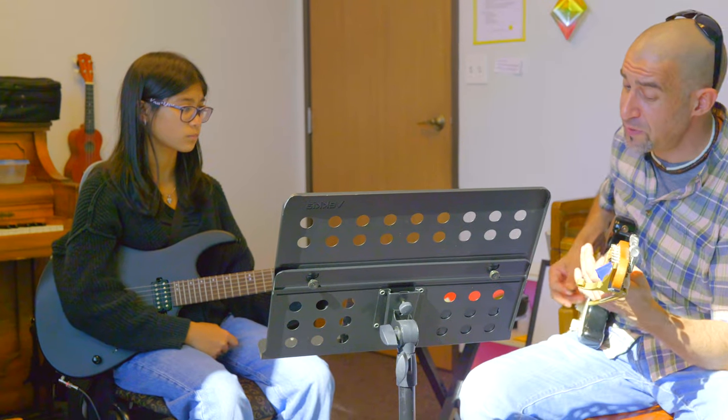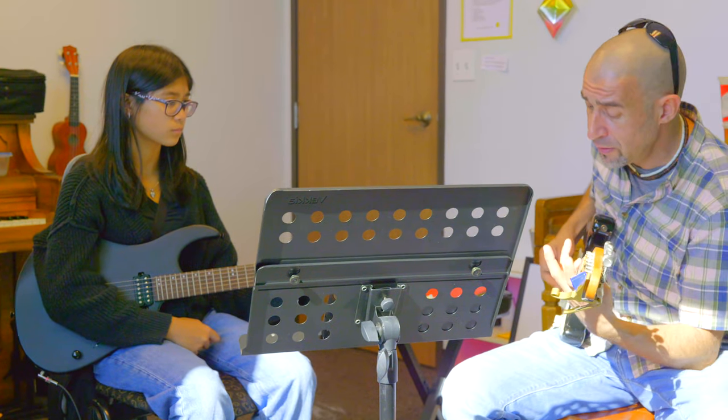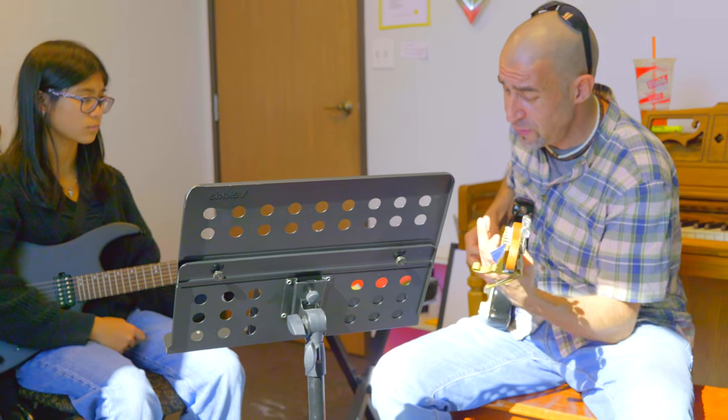Right here in front is room seven, and right now you're taking a look at room seven. This is Bill on the inside with the student.